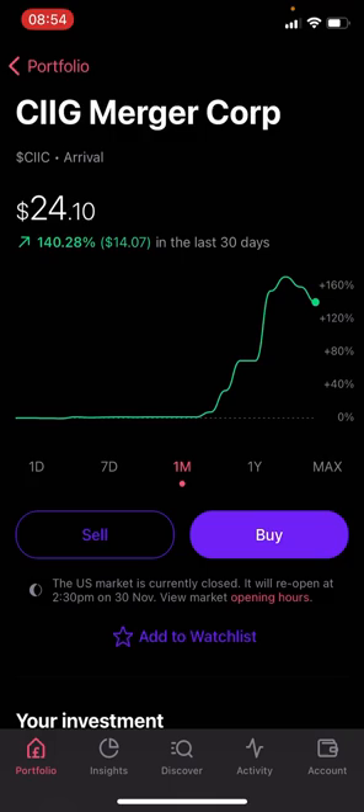Arrival has £1.2 billion in orders currently. LinkedIn names them the number one UK startup to work for — employees are extremely happy, which shows this is a genuine business, not a fad. The CEO is Denis Sverdlov, of Russian descent, who is negotiating with the Moscow government to build and trial a fleet of electric buses. His Russian connections, combined with their US SPAC merger via CIIG and UK base, gives Arrival a strong global footprint across North America, Europe, and Russia.